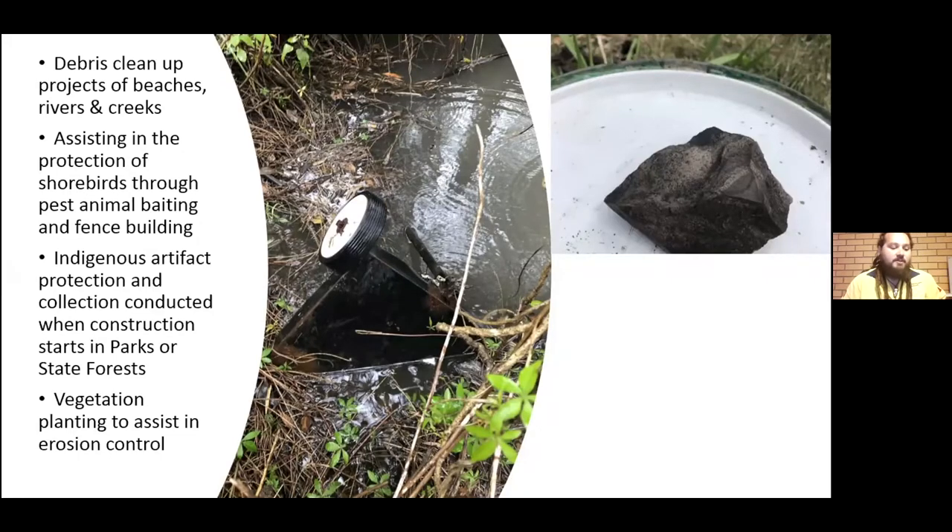Some other environmental projects we've been a part of include debris cleanup of beaches, rivers and creeks in order to try and protect our coast and our waterways. Occasionally we've assisted in the protection of shorebirds through baiting programs for feral animals or trapping, as well as helping build some fences out at Farquhar. Indigenous artifact protection and collection is also conducted when construction starts in parks or state forests — just a couple of weeks ago we were out at Saltwater National Park and that was believed to be an axe head. There's also vegetation planting to assist in erosion control, and the picture in the middle shows some remnants of a trolley we found in Browns Creek during a cleanup about a week ago.